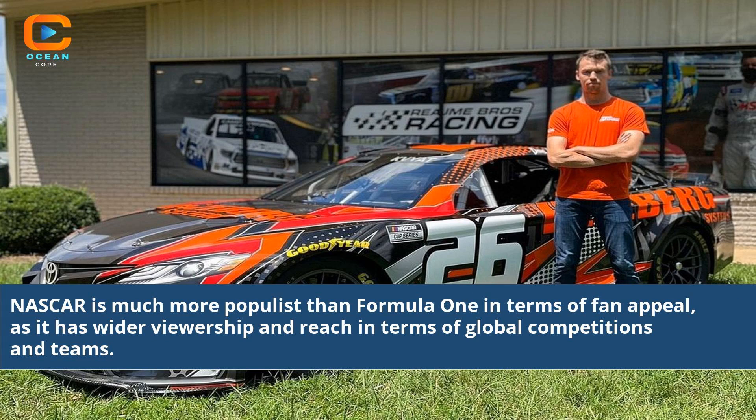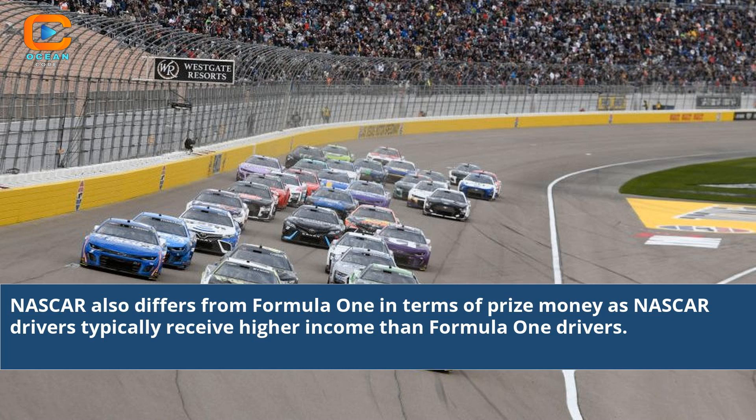NASCAR is much more populous than Formula 1 in terms of fan appeal, as it has wider viewership and reach in terms of global competitions and teams. NASCAR also differs from Formula 1 in terms of prize money, as NASCAR drivers typically receive higher income than Formula 1 drivers.